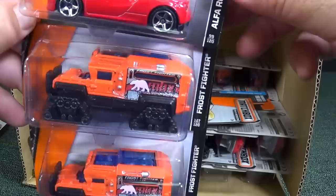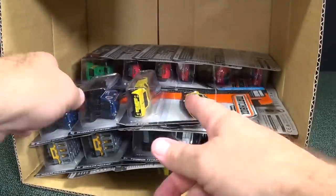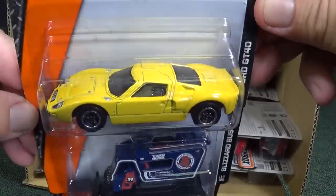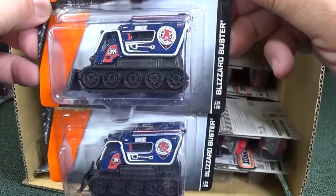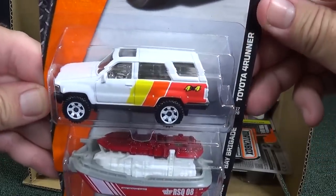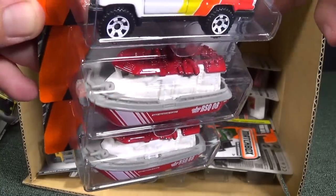Here we have Frost Fighter in orange — so for some of you who like to collect that model, you have a new color. Ford GT40, one of my favorite models to collect, in a nice yellow color. Here we have the Blizzard Buster again, two pieces. Toyota 4Runner. Bay Brigade — that was in the last assortment, so it's carrying over into the E-Case assortment as well.